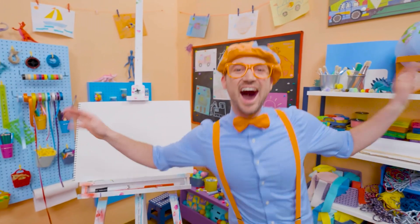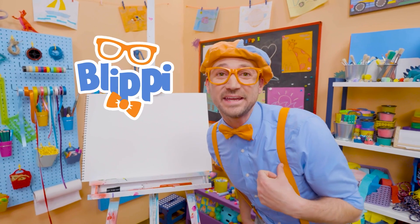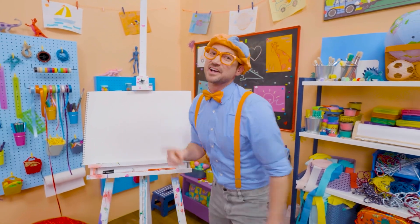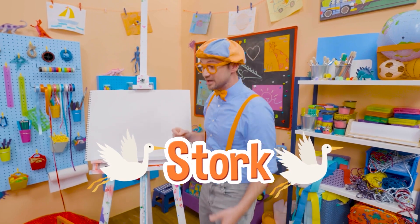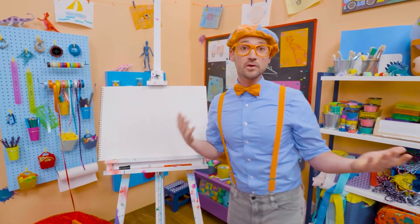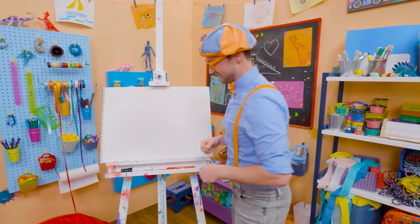Hey, it's me, Blippi. And I was just acting like a bird — cool, cool, cool. A stork, to be exact. Yeah, storks are really big birds and they have really big beaks. Why don't we draw a stork together? Here we go.